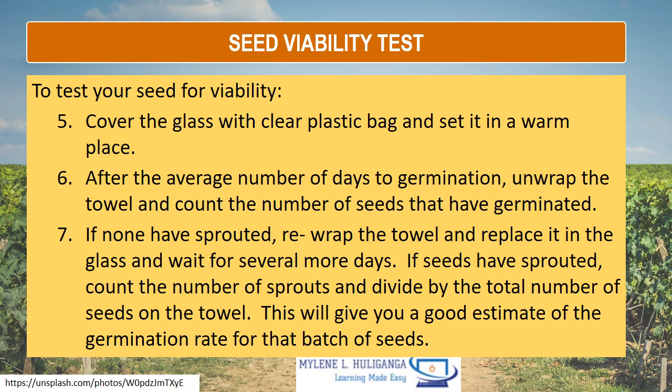After the average number of days to germination, unwrap the towel and count the number of seeds that have germinated. If none have sprouted, rewrap the towel, place it in the glass, and wait several more days. If seeds have sprouted, count the number of sprouts and divide by the total number of seeds on the towel. This will give you a good estimate of the germination rate for the batch of seeds.